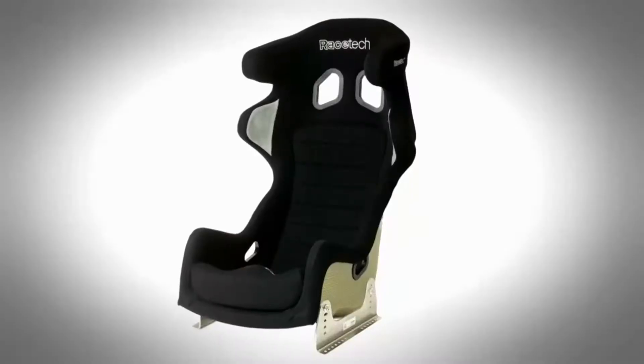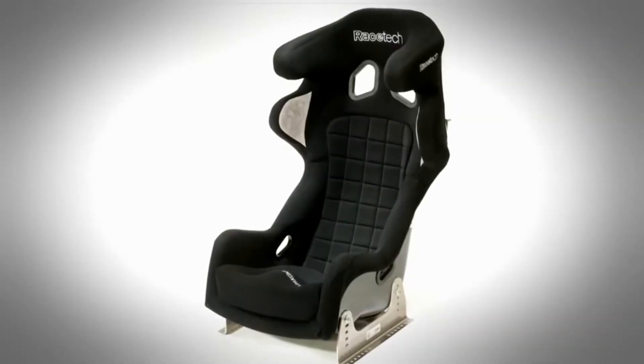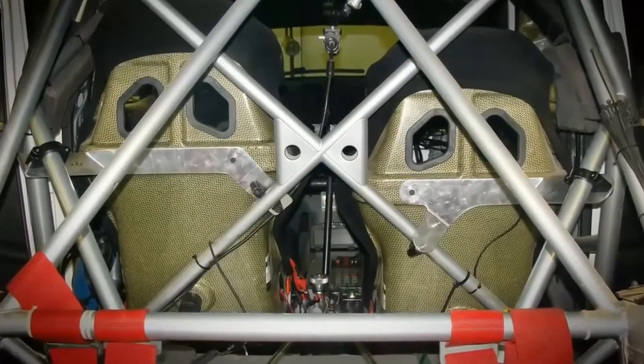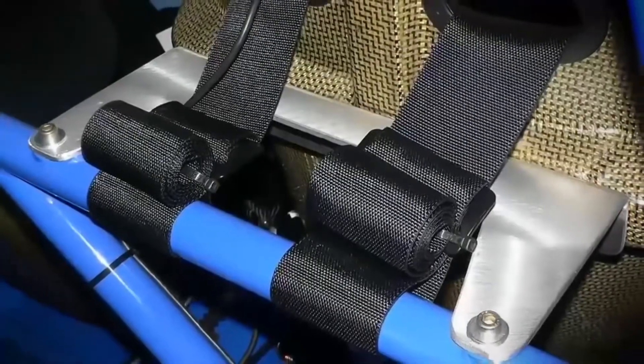Racetech has developed a range of seats over those years which incorporates good strong head restraint, square shoulders to support the upper torso, and on top of that we fix the seat at the shoulder level to the chassis or the roll cage, hence transferring that load directly to the chassis in an impact.